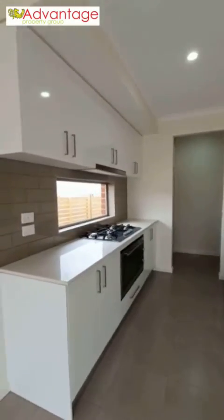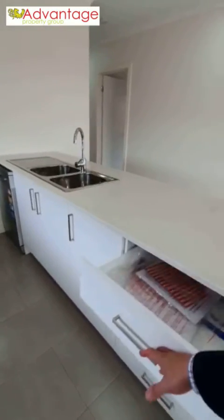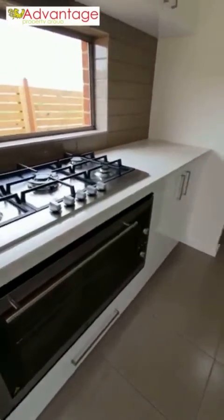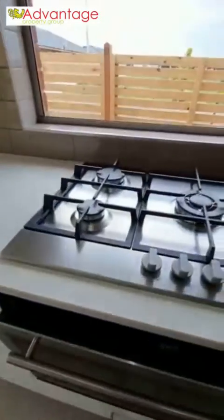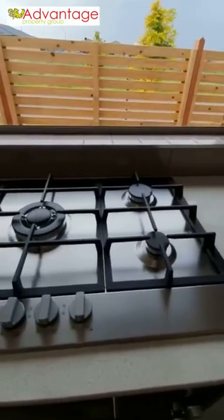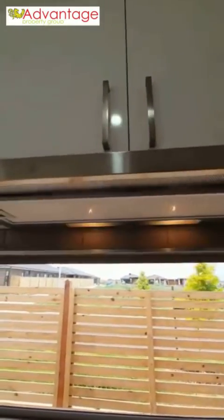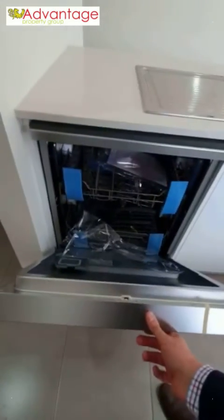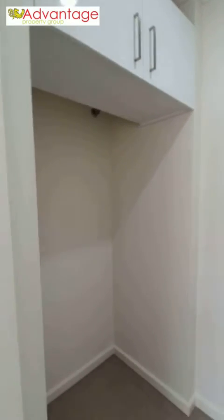Quite a large kitchen with stone bench tops and gloss white finish cabinetry with soft close touches — a fantastic finish throughout this home. There's an oversized oven and gas cooktop with a five burner setup, as well as a large range hood. A dual sink and brand new dishwasher — completely brand new appliances. There's also a pantry and a 900mm wide fridge cavity with a built-in tap connection.